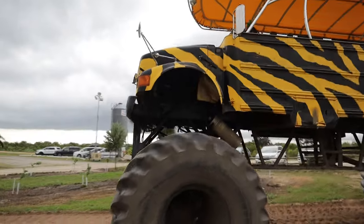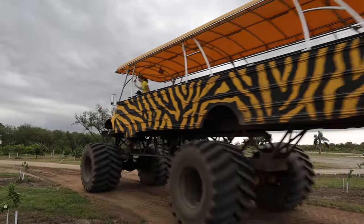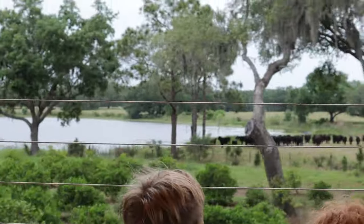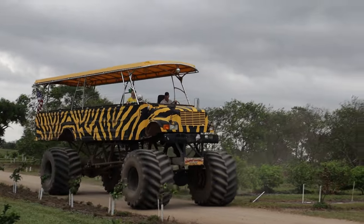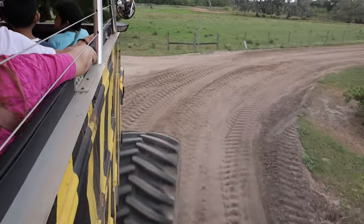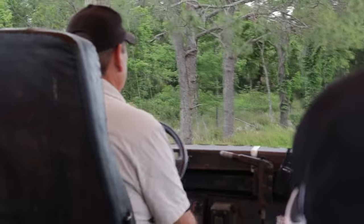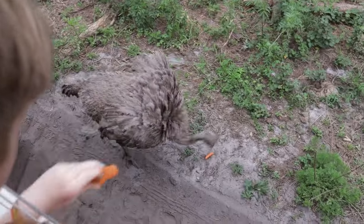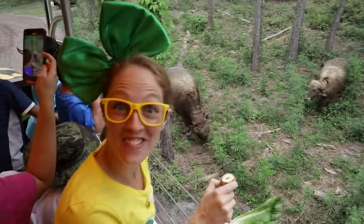Let's go! I'm so high up here — this is crazy! You see the cows over there? That right there is an ostrich. You want a carrot? He says thank you so much! And check it out — that right there is a water buffalo!